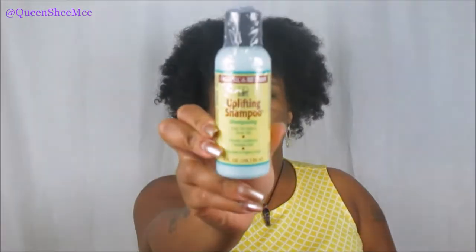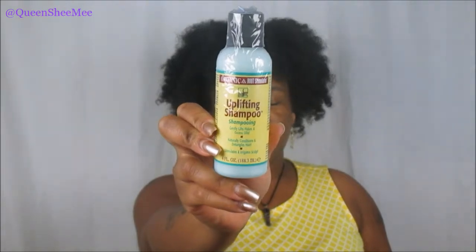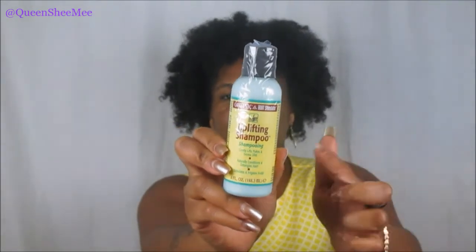The next item I see is from Organic Root Stimulator, or ORS as we know them, and this is the Uplifting Shampoo. It gently lifts flakes and excess oils, naturally conditions and detangles the hair, and stimulates and invigorates the scalp. This definitely sounds very beneficial if you have dry or itchy scalp. I'm always looking for new conditioners to try out, especially rinse-out conditioners, because I run through those a lot faster on wash days.